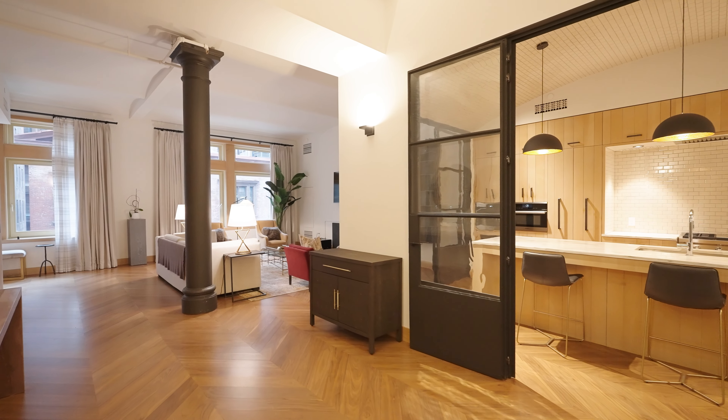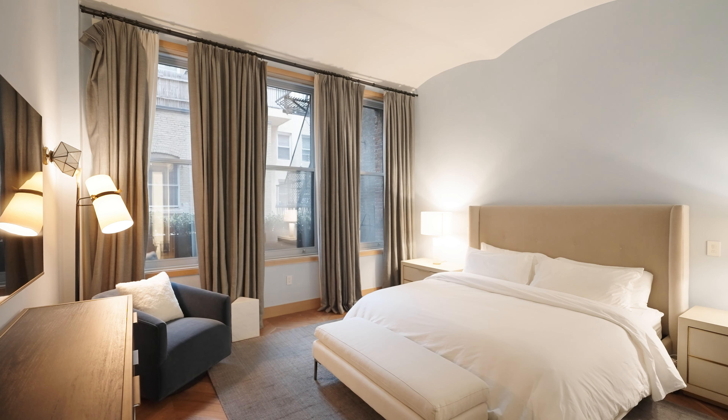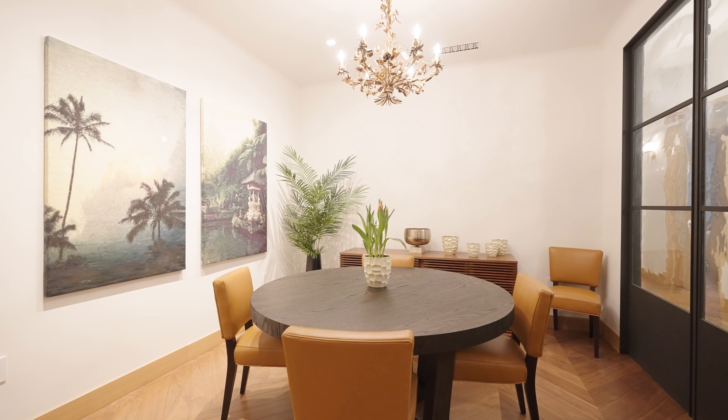Hi, my name is Cain Manero with The Corcoran Group and it's a pleasure welcoming you to this perfect Greenwich Village loft home. This beautiful two bedroom, two and a half bathroom home offers the best of classic New York City architectural detail, elevated through a move-in ready interior of excellent taste and condition.